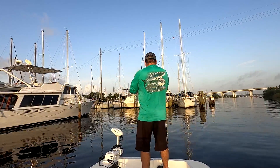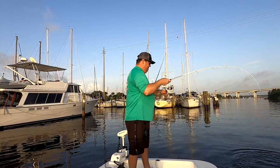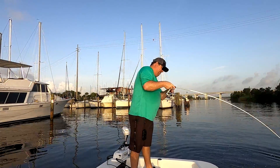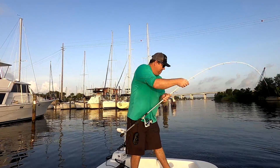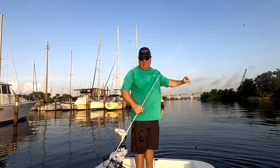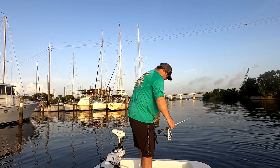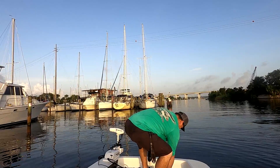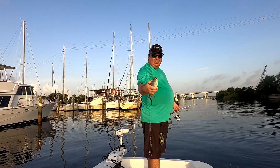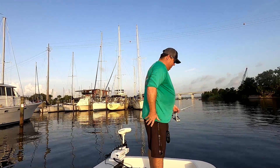There we go. Not what I was really looking for right here — I've already caught one speckled trout this morning, hoping I can get into some more. That is just a little blue runner there. They've got some gnarly teeth on them. I don't know that I've ever caught one of those up here in Bayou Chico like that. Nice fish.